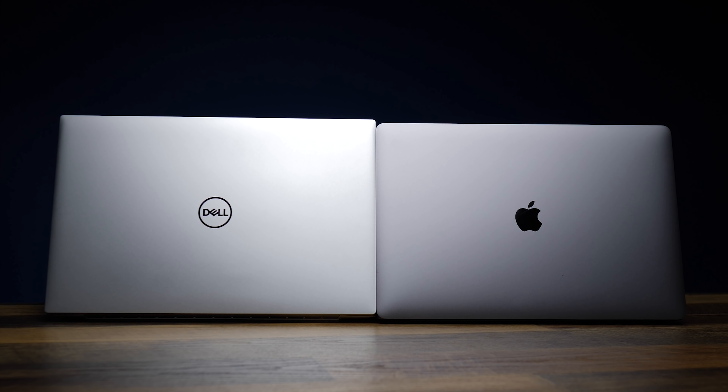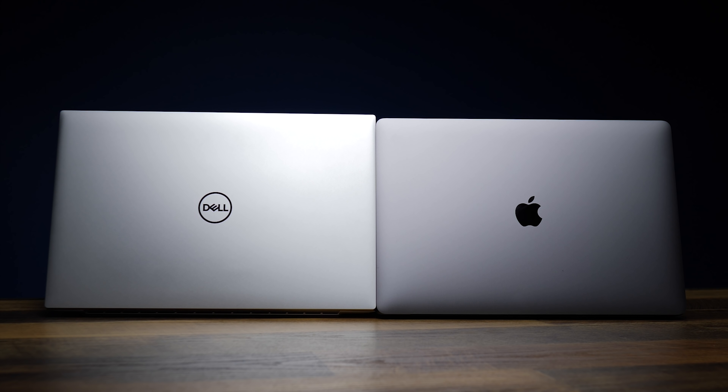Two of the most popular options in the 'little big' category of laptops, as I'll call it, are the 2019 MacBook Pro and the brand new Dell XPS 9700. Which one comes out on top? Let's find out.